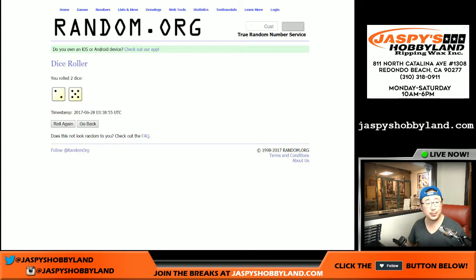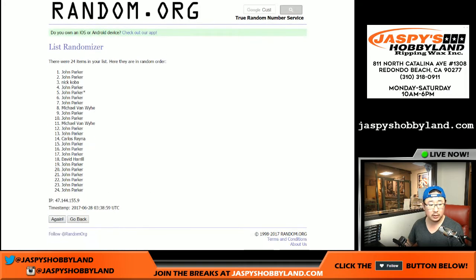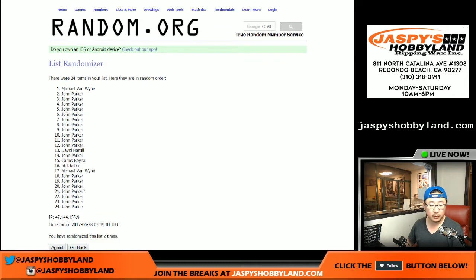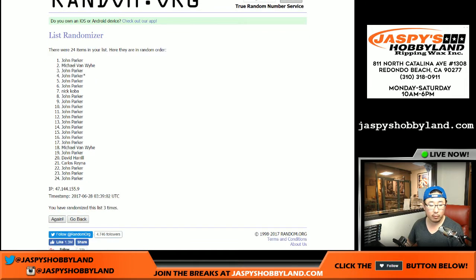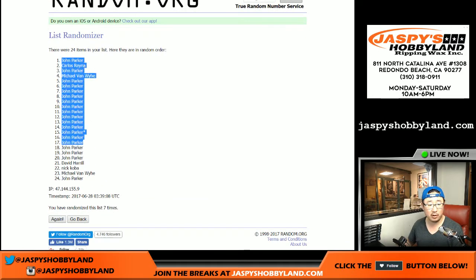Rolling the dice for each list — two and a five, lucky seven times. Names first, one through seven. After seven times, John Parker on the pole and in the number 24 spot.